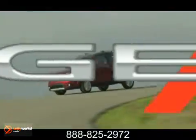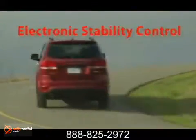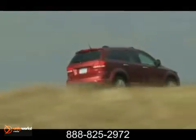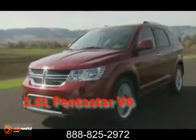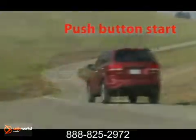Experience superior craftsmanship, more power, and a sharper chassis in the 2012 Dodge Journey. The 3.6-liter PentaStar V6 applies some of the most advanced automotive engine technology. Have confidence on the road with 283 horsepower and 260 pound-feet of torque.